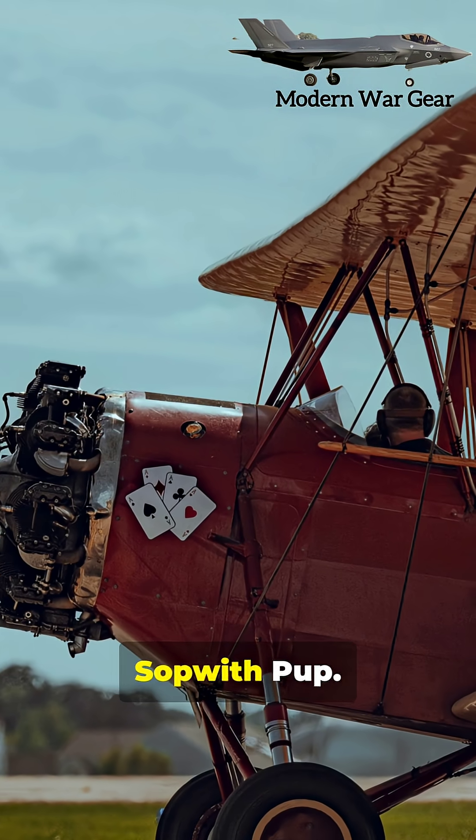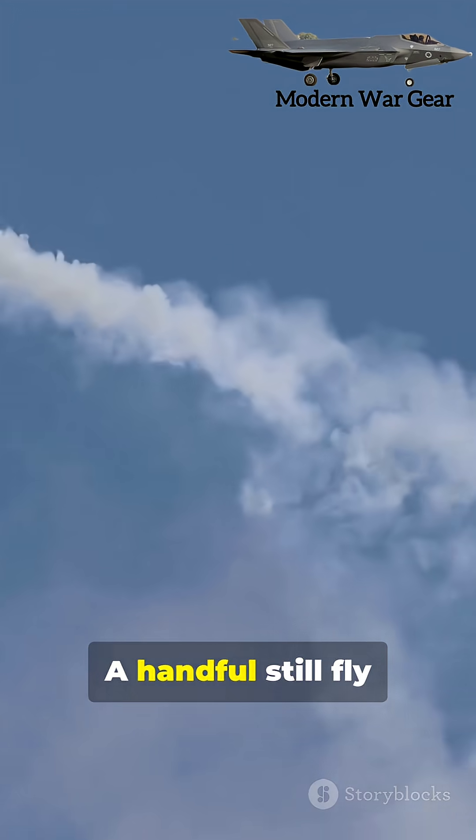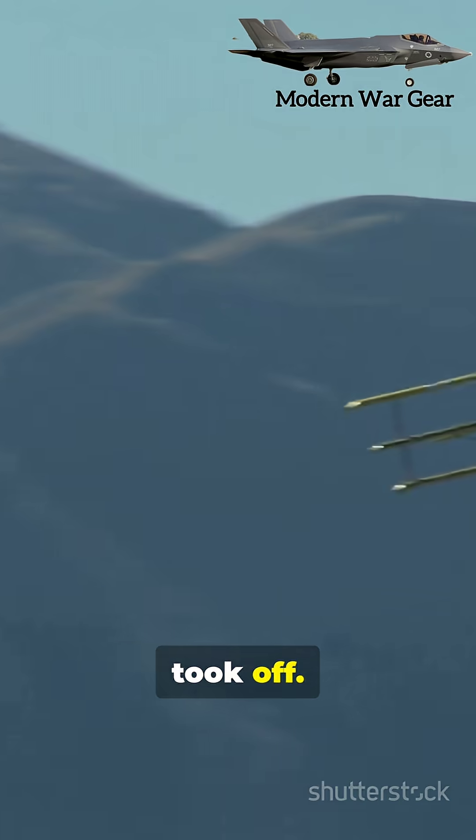Number three: the Sopwith Pup. A British WWI aircraft. A handful still fly in air shows today, a hundred years after they first took off.